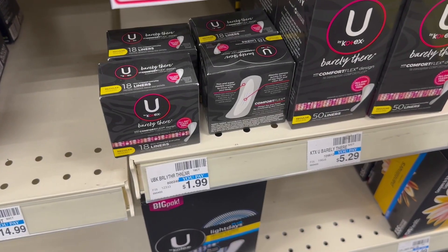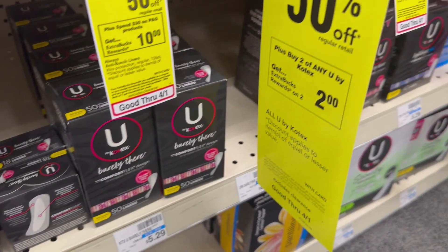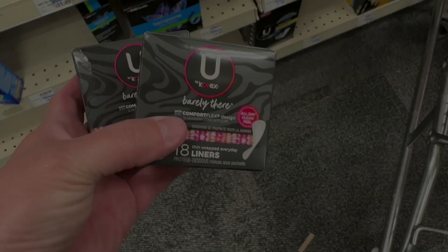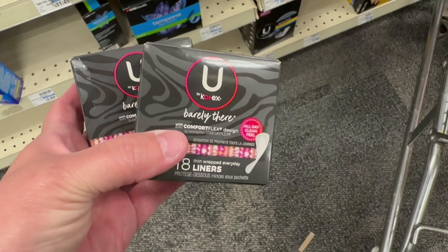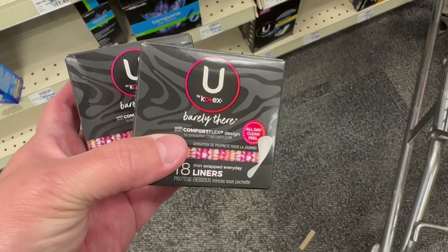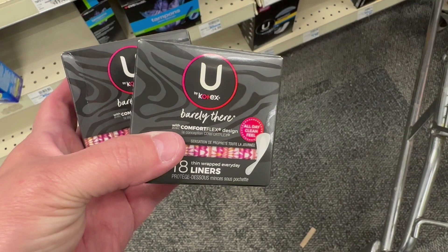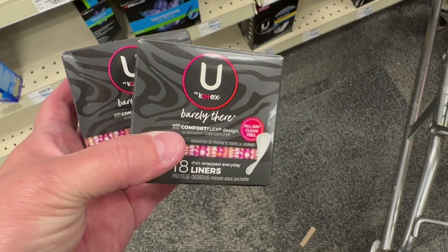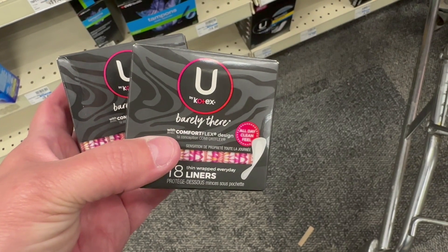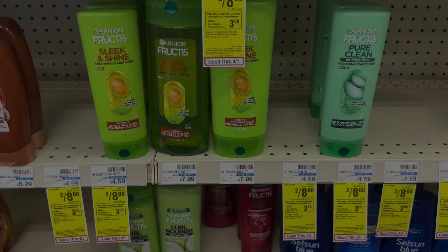Next I'm going to grab some of the U by Kotex Barely There liners — it's the 18-count. This week U by Kotex is buy one get one 50% off, and if you buy two you get a $2 ExtraBuck. Grab two of these liners — the first one rings up at $1.99 and the second one at 50% off, so it's 99 cents. Your total is going to be $2.98, but you're going to get that $2 ExtraBuck back making both of them just 98 cents, or 49 cents each.